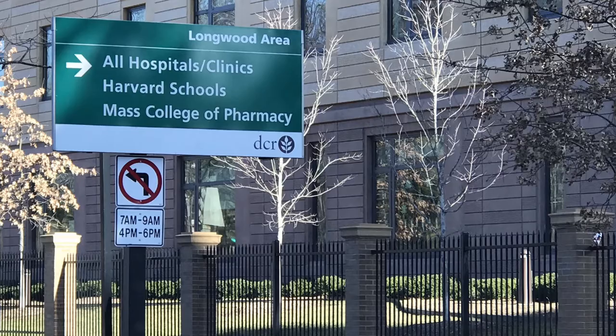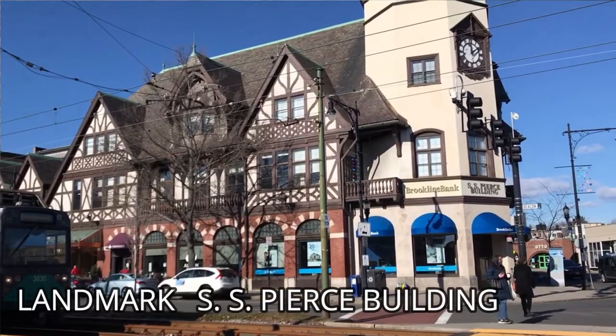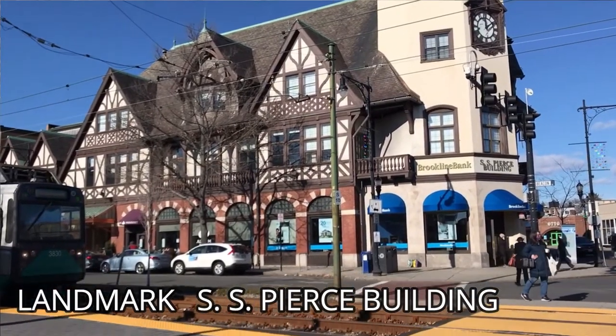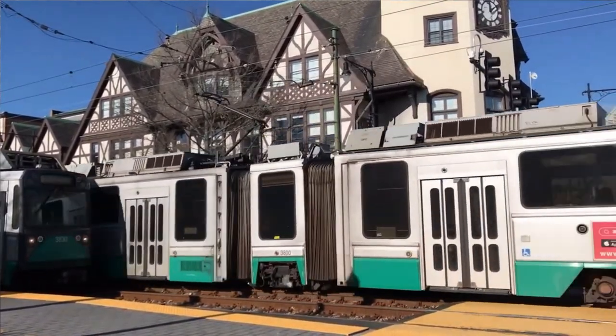You can get there by car via Jamaica Way. Parking is available at Coolidge Corner. You can also take the 65 or 66 bus, or the trolley on the Green Line C, which goes down Beacon Street. You know when you're there by the big landmark called the SS Pierce Building, built in 1897.